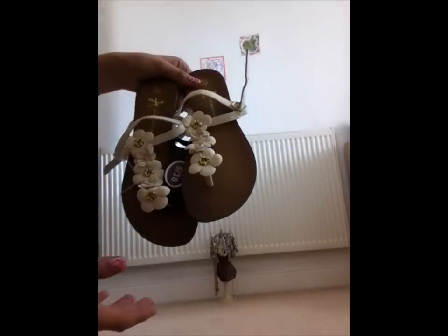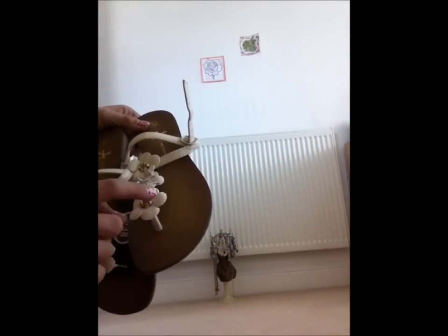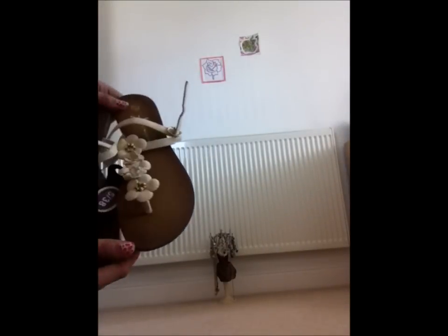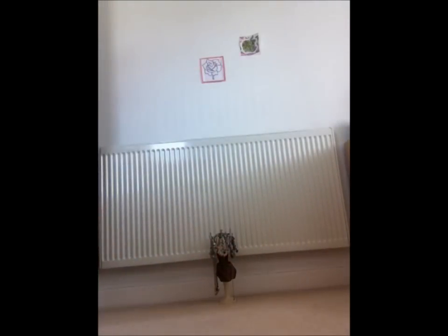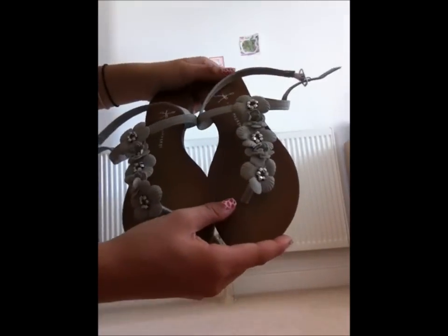Now we're going on to shoes. Here I've got two pairs of sandals. First, these are cream with flower details and gold accents, and these were £6 — nice if you're going on holiday or on a warm day. We also got the same pair in a more silvery grey colour, also £6, to match with different outfits.